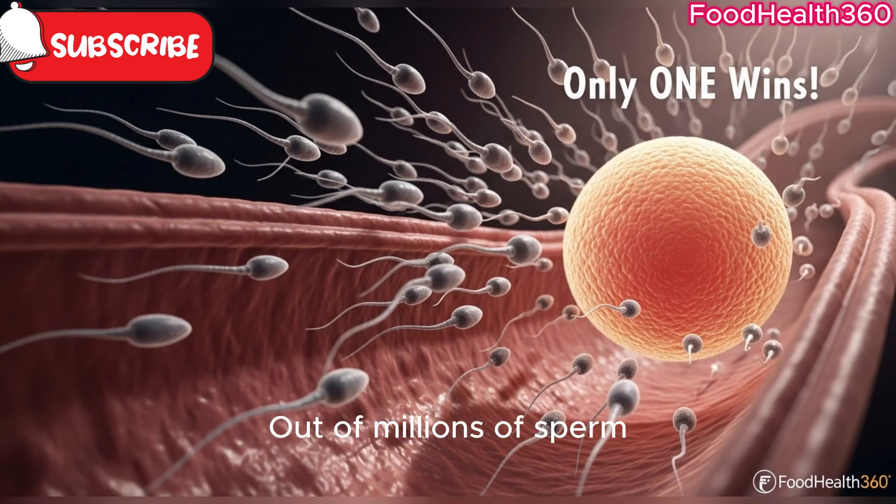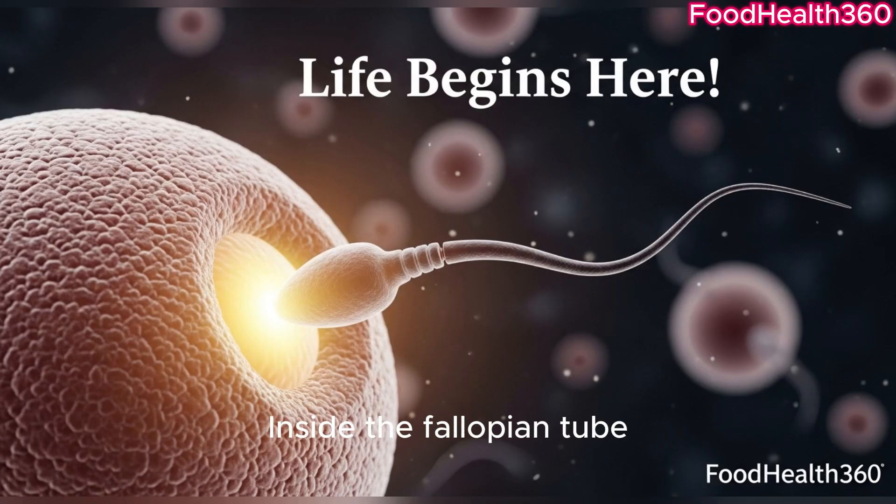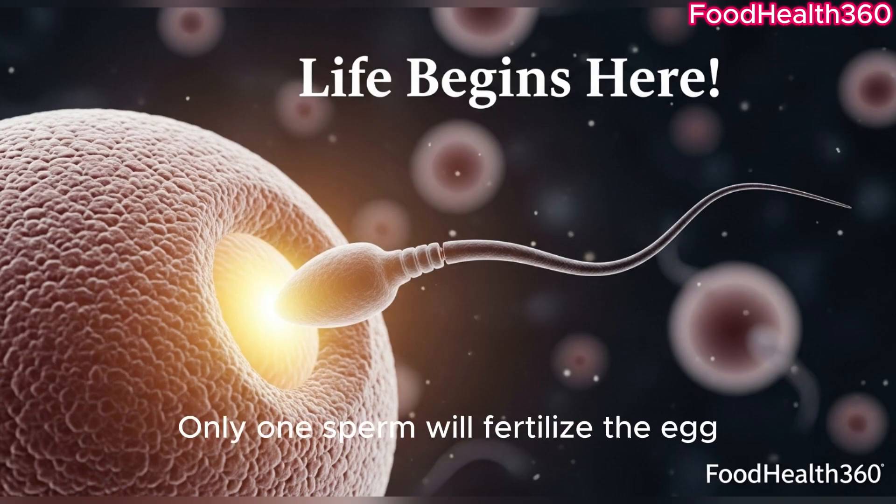Did you know, out of millions of sperm, only one will reach the egg and begin life? Inside the fallopian tube, the race is fierce. Only one sperm will fertilize the egg.